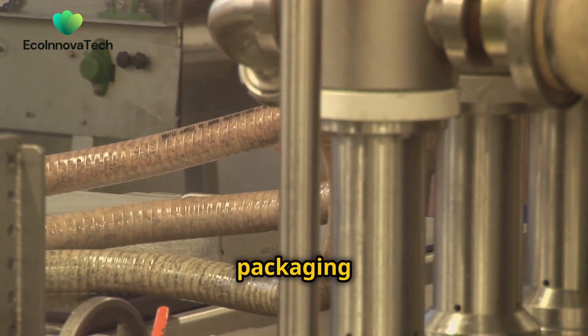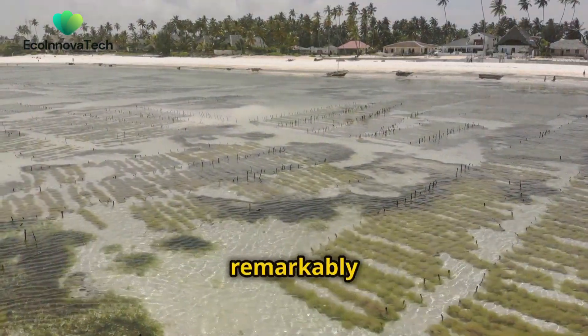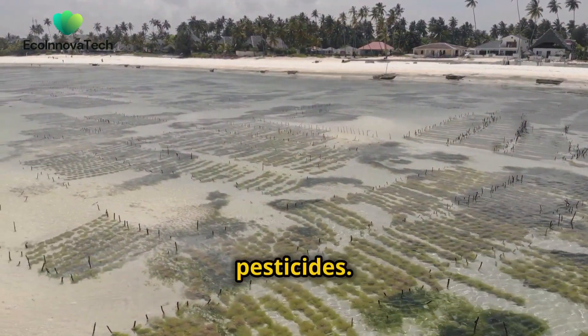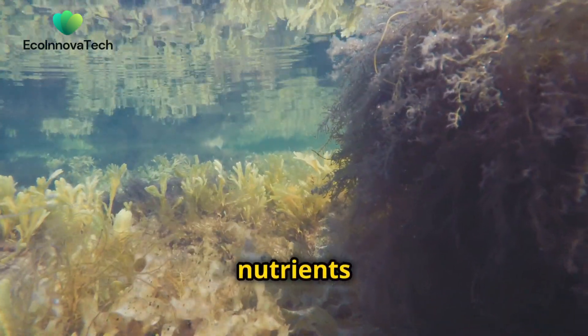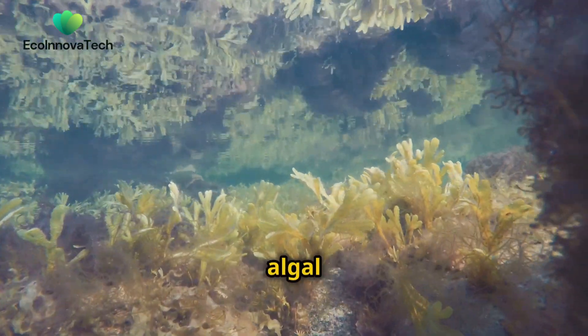Seaweed packaging brings us one step closer to this reality. Seaweed farming is remarkably eco-friendly. It requires no fresh water, no fertilisers and no pesticides. In fact, seaweed actually absorbs excess nutrients from the water, helping to improve water quality and prevent harmful algal blooms.